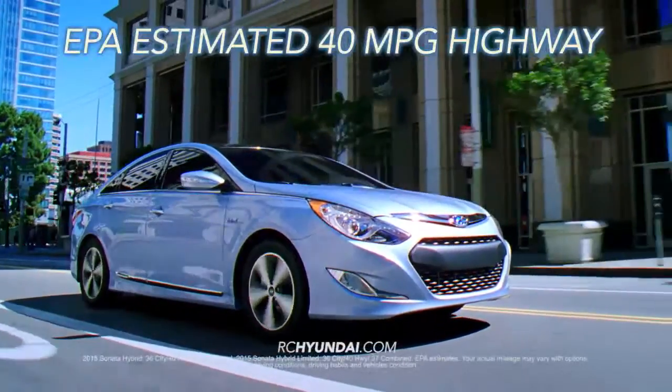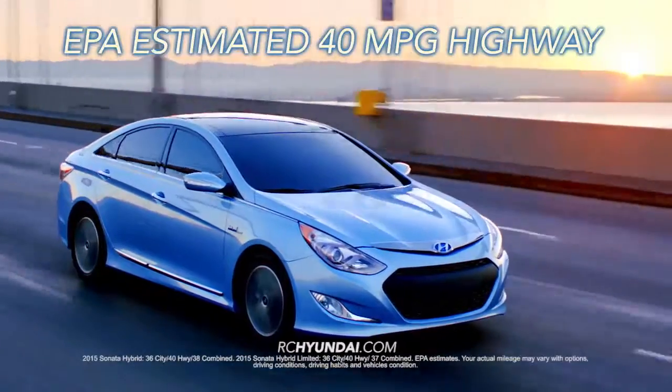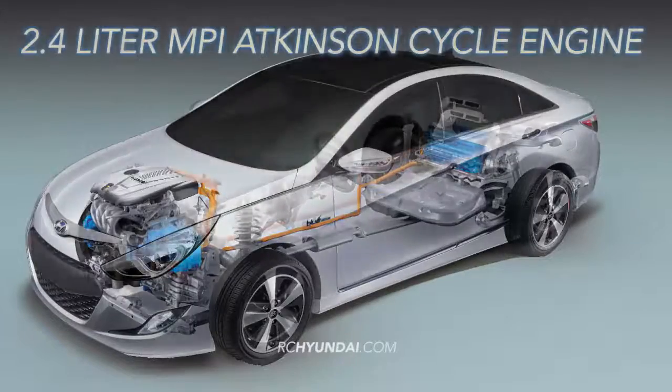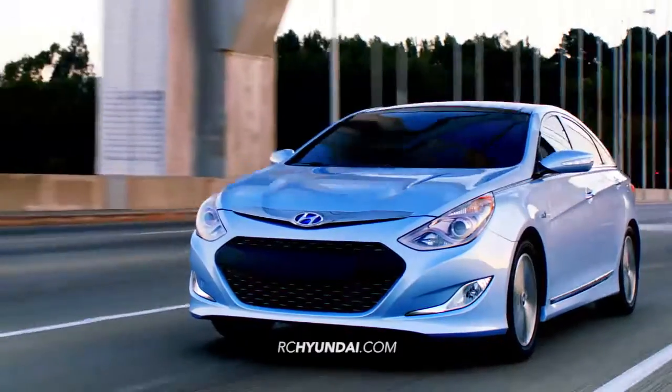How does an EPA estimated 40 miles per gallon highway sound to you? It's not too good to be true with the 2015 Hyundai Sonata Hybrid. With a 2.4 liter MPI Atkinson cycle engine, the Sonata Hybrid delivers brains, brawn and beauty while delivering next generation hybrid technology.